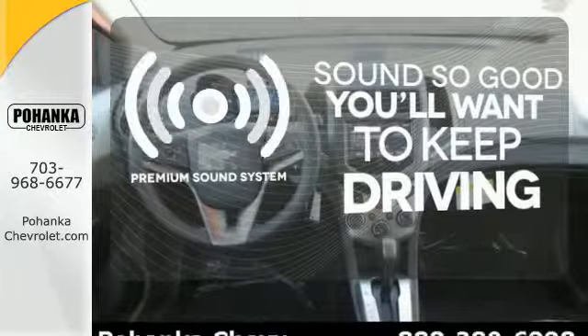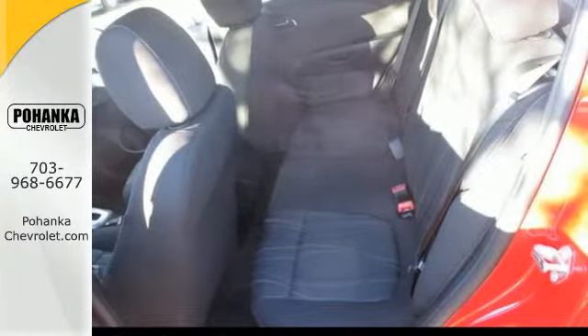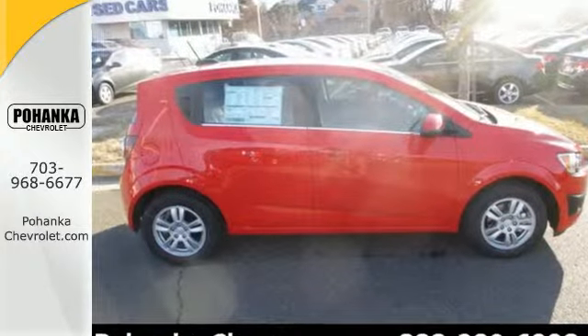You might take a drive just to listen to the premium sound system. Stop in for a test drive today and be the envy of your friends in this eye-catching Sonic.